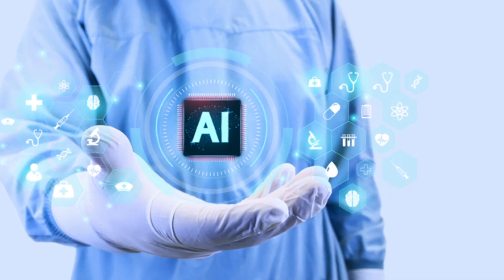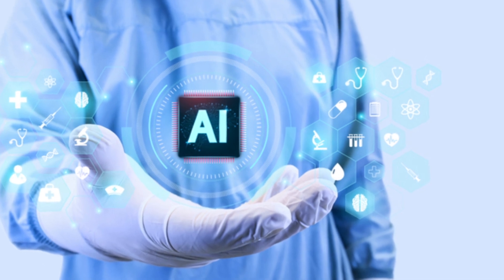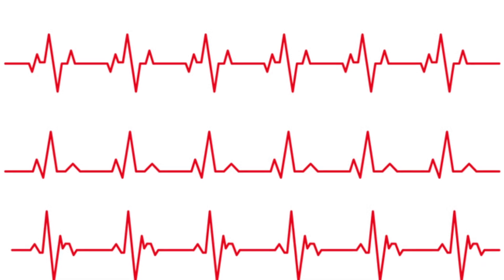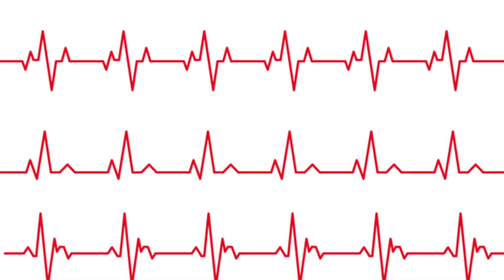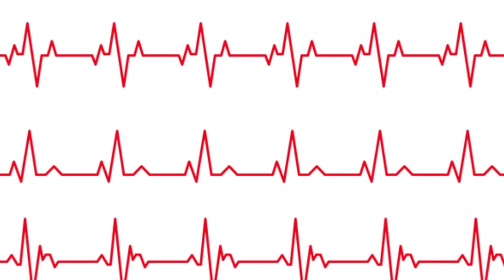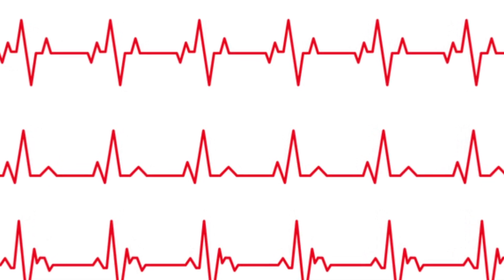In 2023, cardiologist David Oyang developed an algorithm to try and catch heart failure earlier. It analyzes electrocardiograms, or ECGs — recordings of electrical heartbeat signals — to predict if a patient has heart failure, flagging them to the doctor so they get further testing.